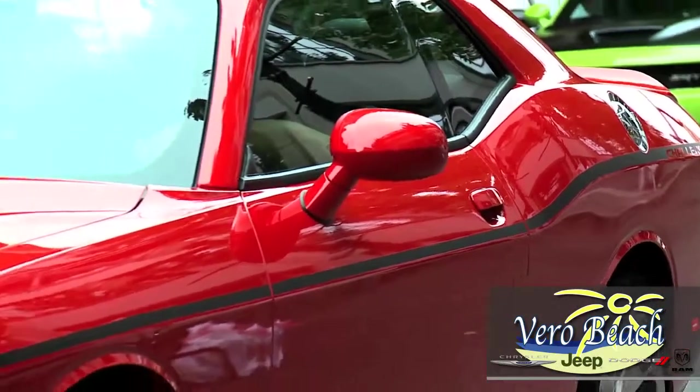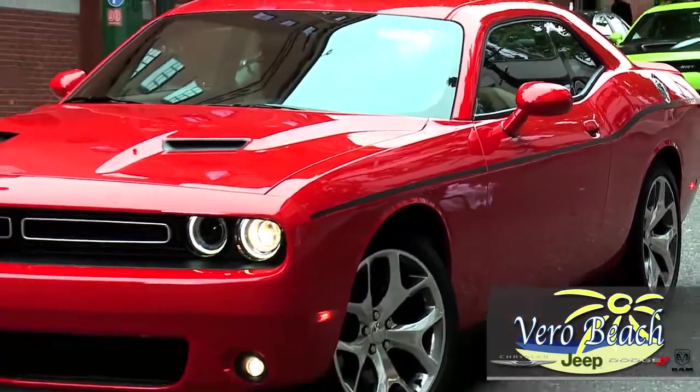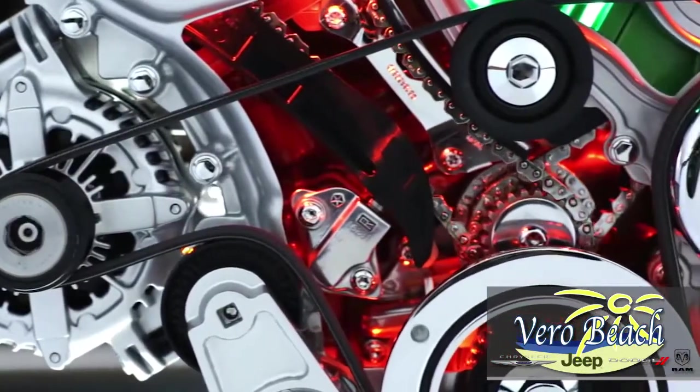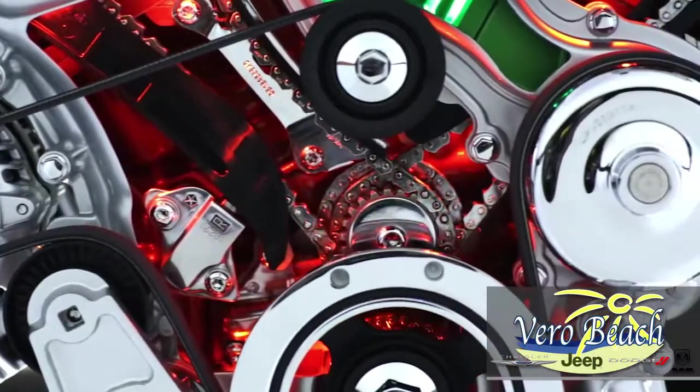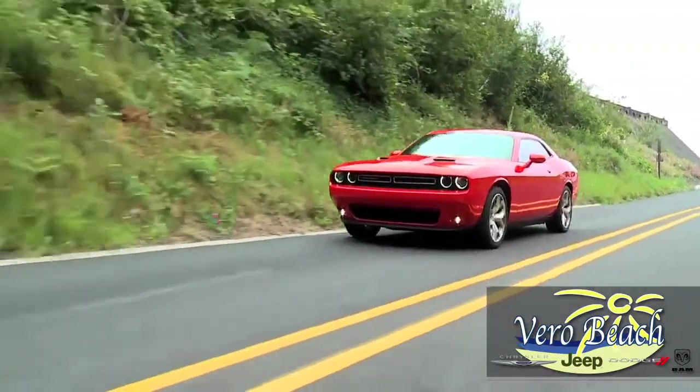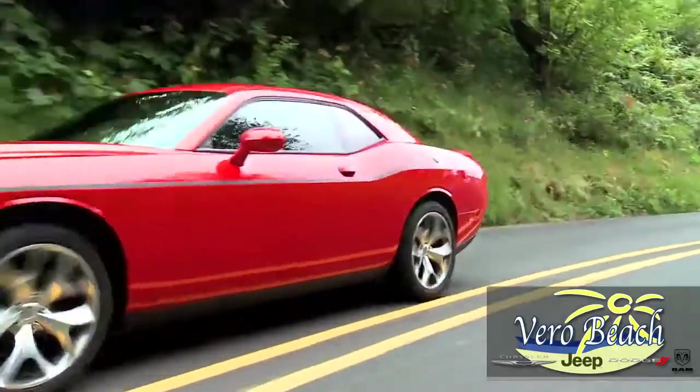This American muscle car comes in seven available models. The SXT Challenger with its award-winning 3.6-liter Pentastar V6 engine delivers an impressive 305 horsepower and up to an amazing 30 highway miles per gallon with the TorqueFlite 8-speed transmission.